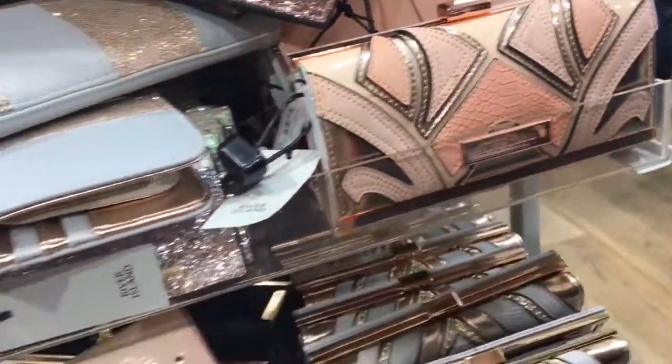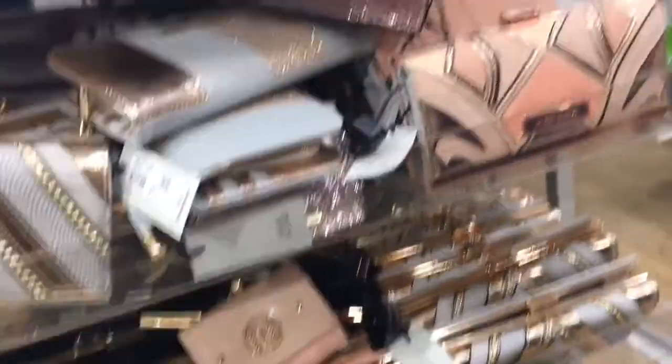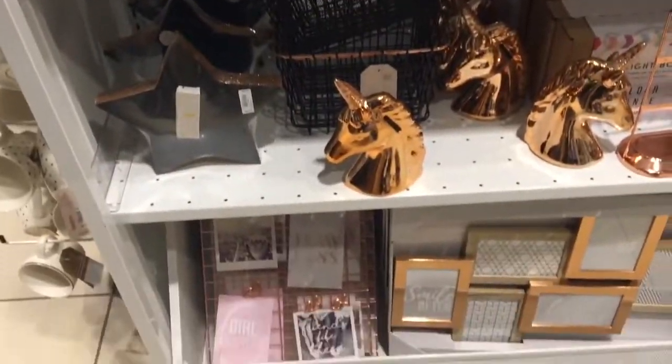Let's have a look at the purses — we've just found some of these, they're very nice. New Look is winning at the homeware at the moment — the copper theme is really slaying.